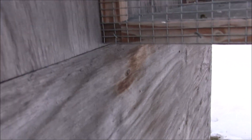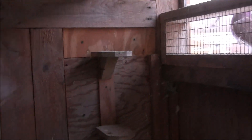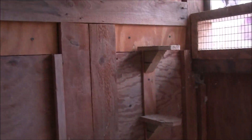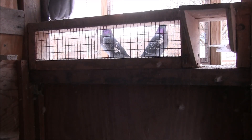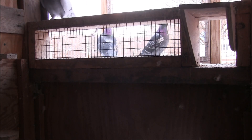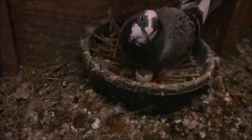I did notice — let me close this aviary trap — I did notice that this bird down here is now sitting on a baby.